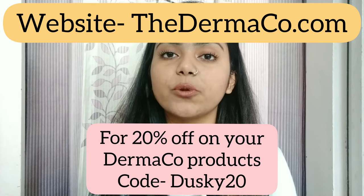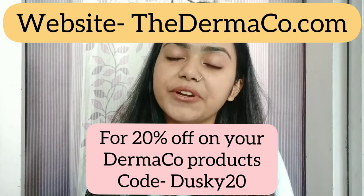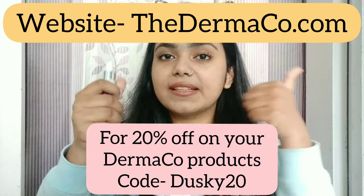Also, if you want 20% off on your purchase, use my code DUSKY20. That's all for today's video. If you liked this video, give it a big thumbs up and comment down below. Follow me on Instagram — my handle is The Dusky Mermaid. Subscribe if you haven't already, and I will see you guys next time. Bye!